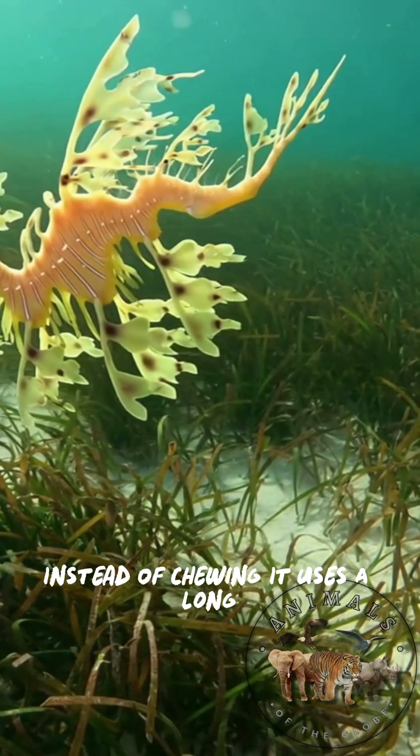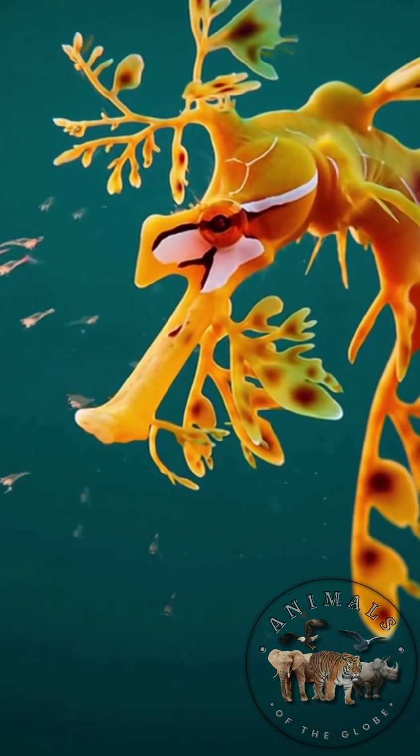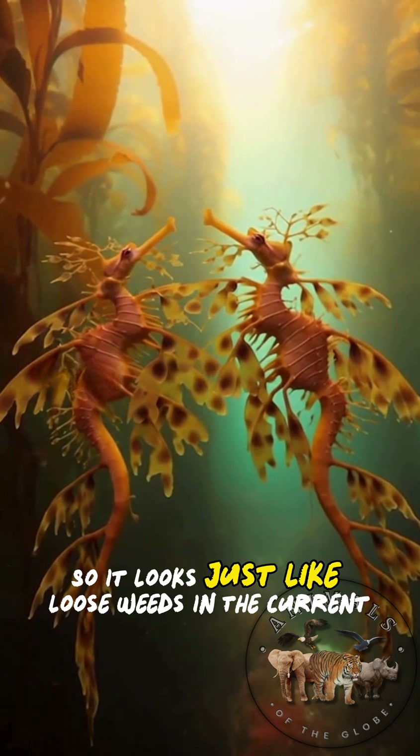Instead of chewing, it uses a long, straw-like snout to suck up tiny shrimp and other small sea creatures. It is a slow swimmer, gently drifting and swaying so it looks just like loose weeds in the current.